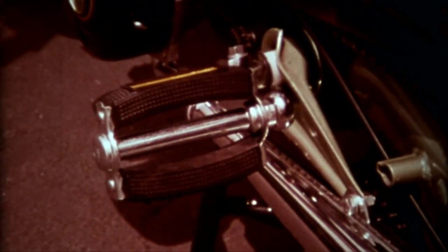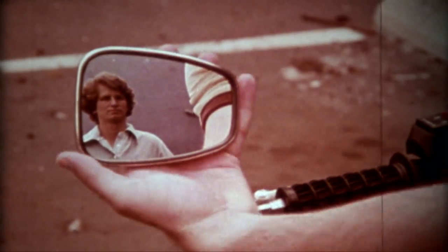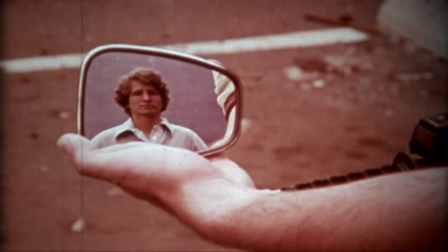The pedals, equipped with reflectors, must turn freely. The rearview mirror has to be adjusted for the driver. It is an essential safety tool.